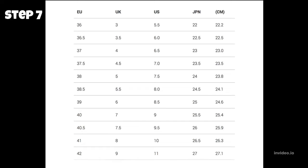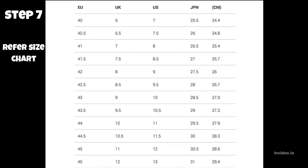Step 7: Refer to the size chart of the brand you intend to purchase from. These sizing instructions and conversion tables are generally available on respective websites.